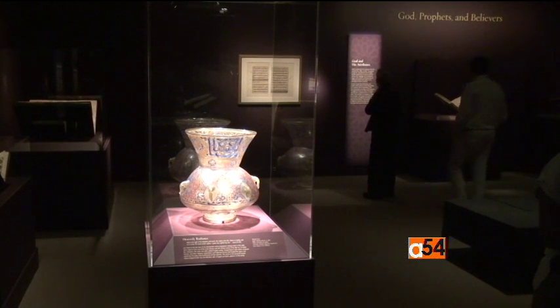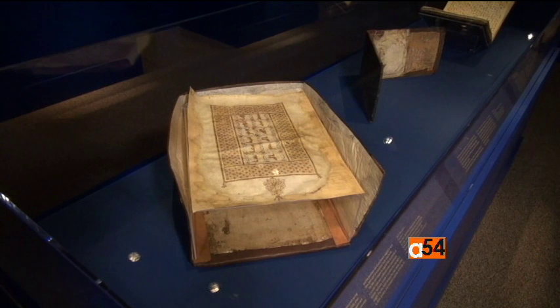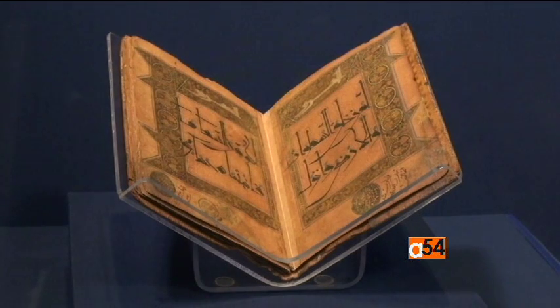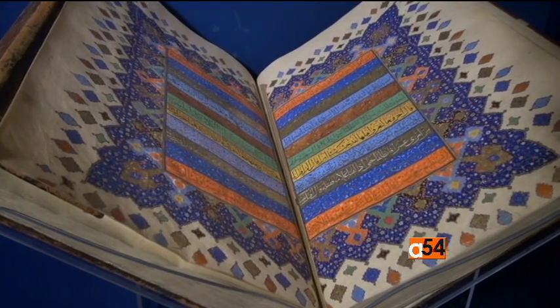The Quran exhibition continues through February 20th, 2017, and also offers additional resources on a website, available both on-site and online. For producer June So, I'm Carol Pearson, VOA News, Washington.